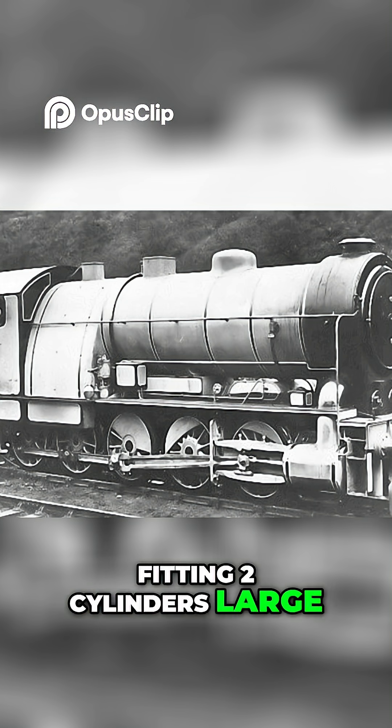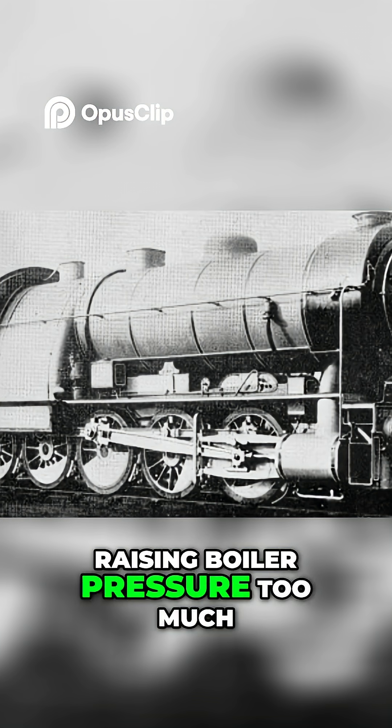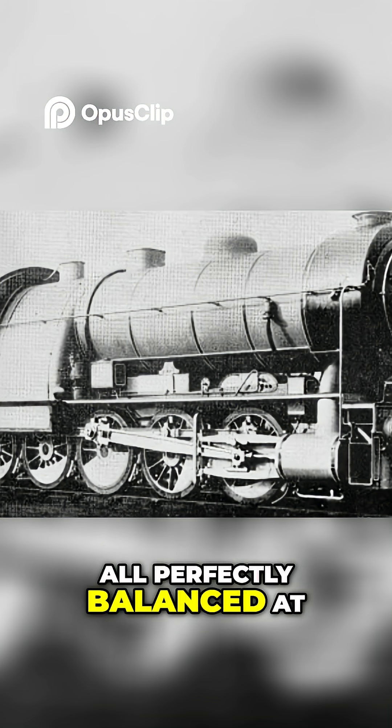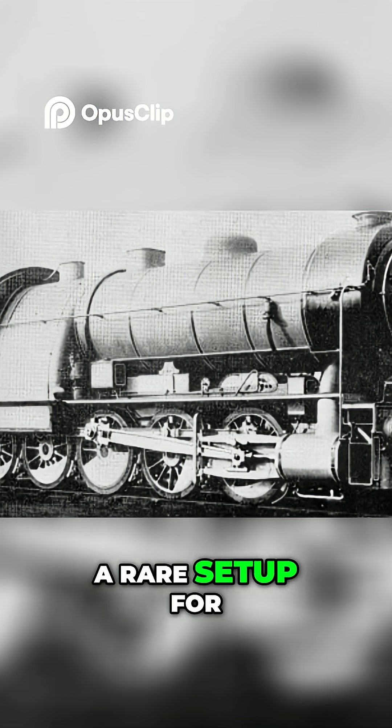Fitting two cylinders large enough for the task simply wasn't possible without raising boiler pressure too much. So the solution? Three cylinders, all perfectly balanced at 120 degrees to one another — a rare setup for the time.